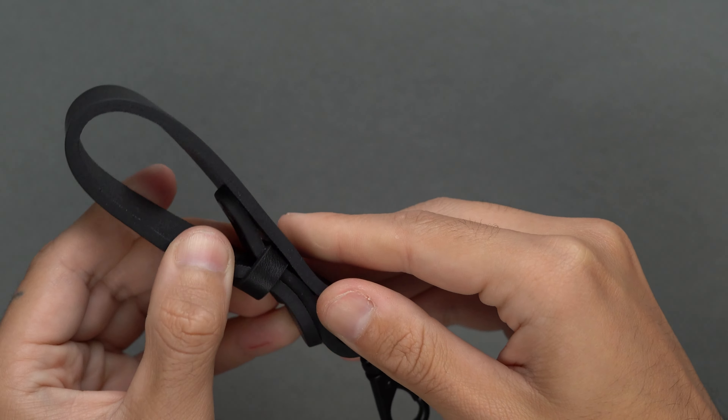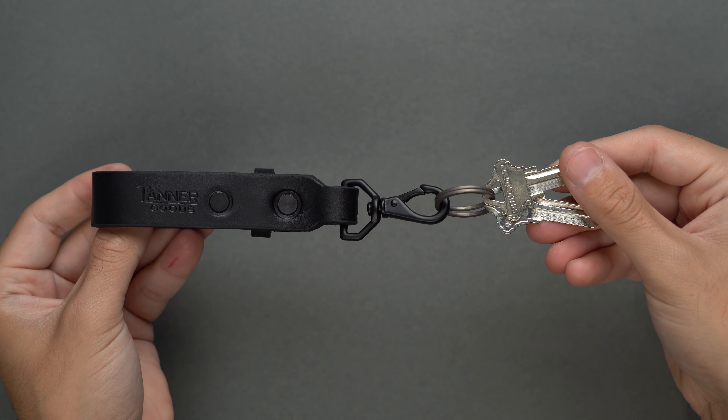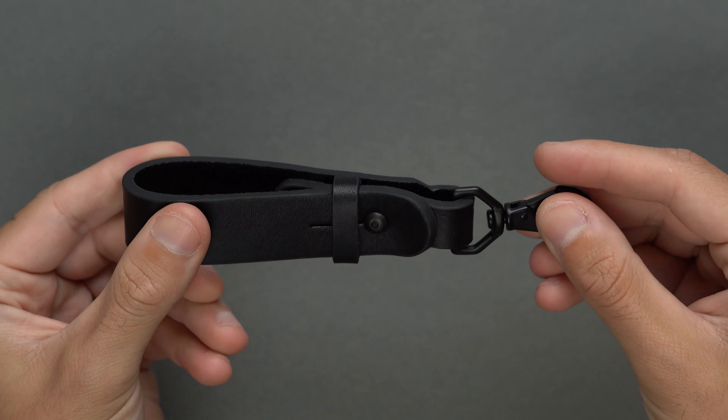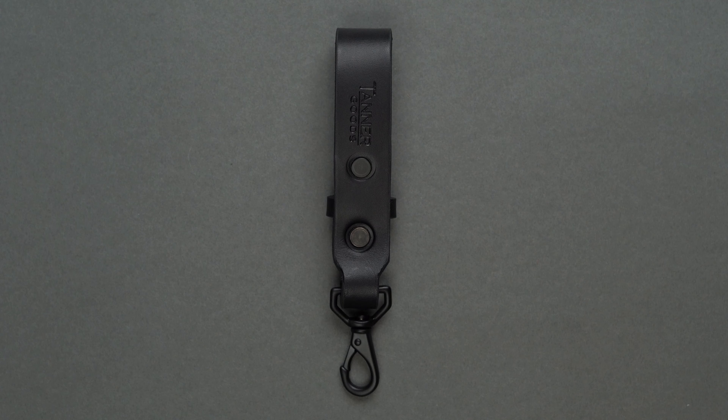You can also use the key lanyard in both orientations. You can clip the metal hardware to a belt loop, or use the leather loop through a belt and use the hardware end for keys. The former will necessitate a split ring if you do decide to use it in that orientation.